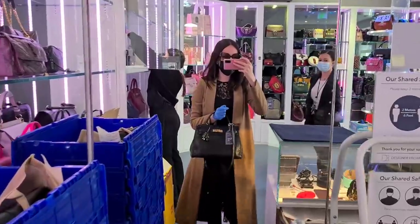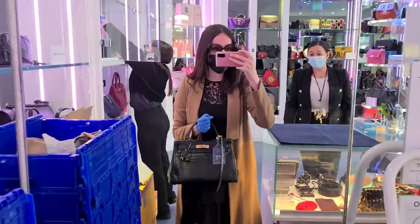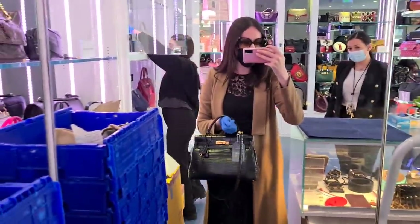Wow, such a classic. And this is a size 32, I guess? Yes it is. Quite a popular size. Look at the shine!